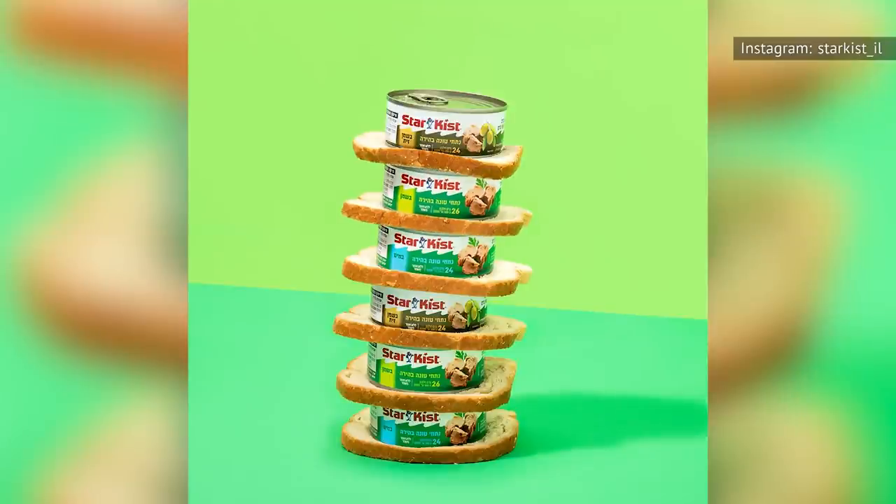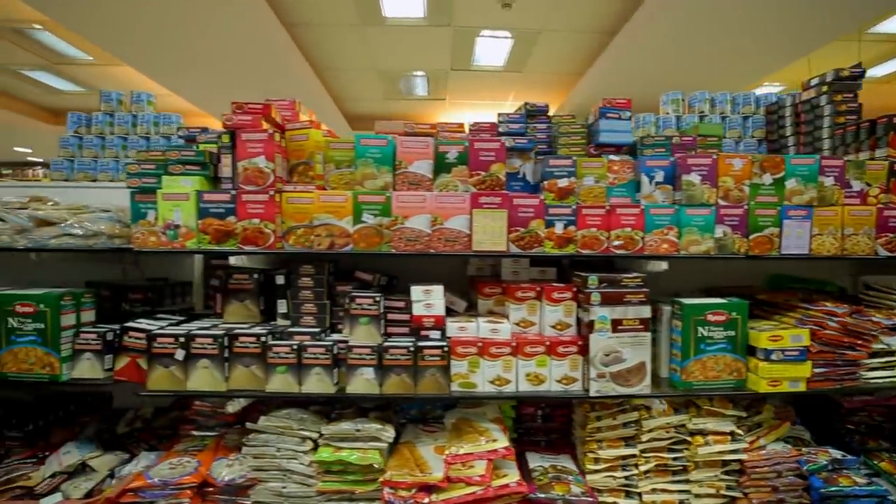It's also a smart idea to put older cans in the front, with newer cans behind them, so you eat the older tuna first — just like stocking shelves at the Piggly Wiggly.